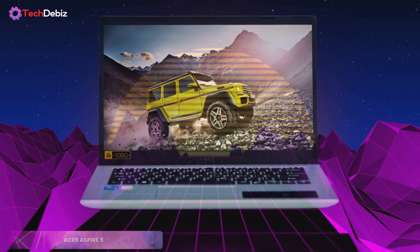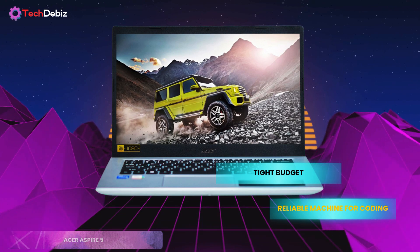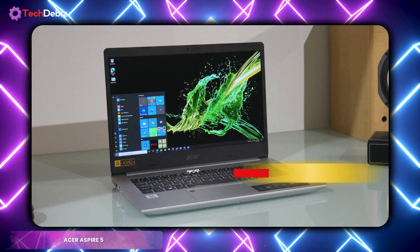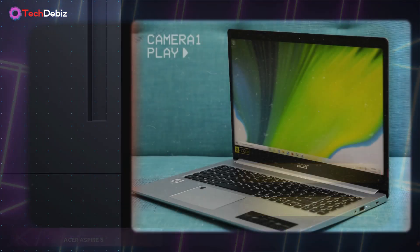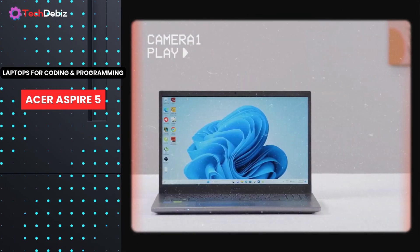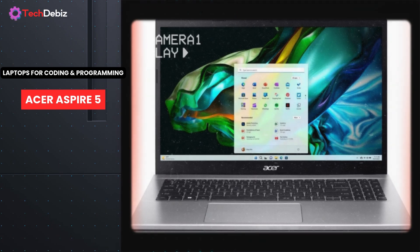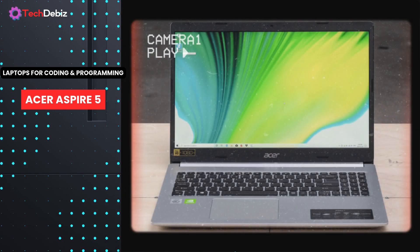So, who's it for? If you're on a tight budget but need a reliable machine for coding, general tasks, and light workloads, the Acer Aspire 5 is hard to beat. Just don't expect it to handle complex software or multitasking with ease. In summary, the Acer Aspire 5 proves that a budget-friendly laptop can still offer solid performance, practical design, and value-packed features. It's a smart choice for beginner programmers or anyone seeking affordability without sacrificing quality.